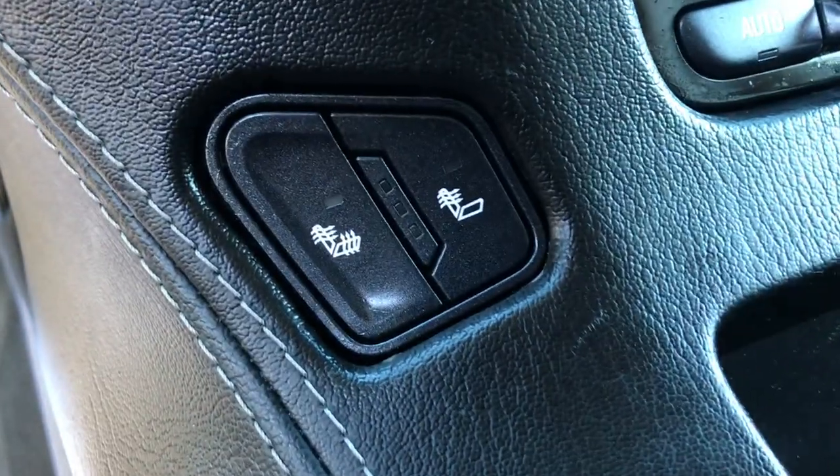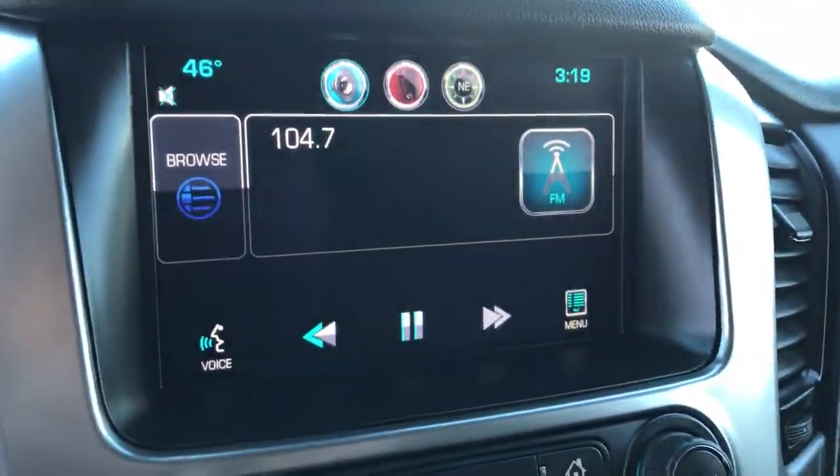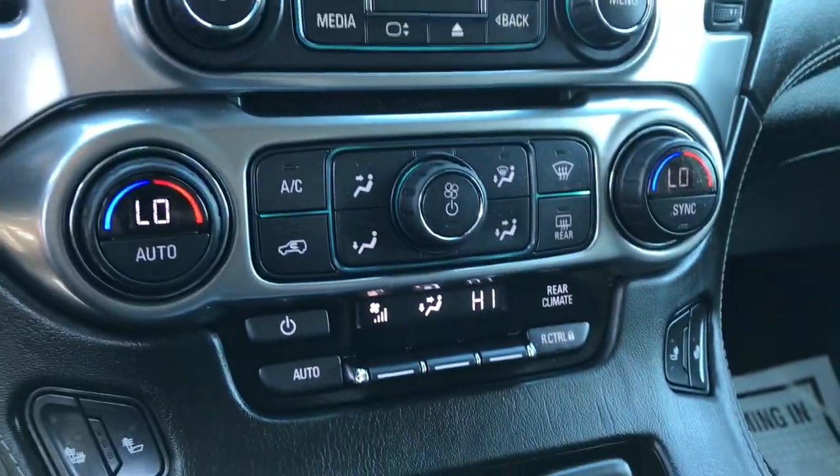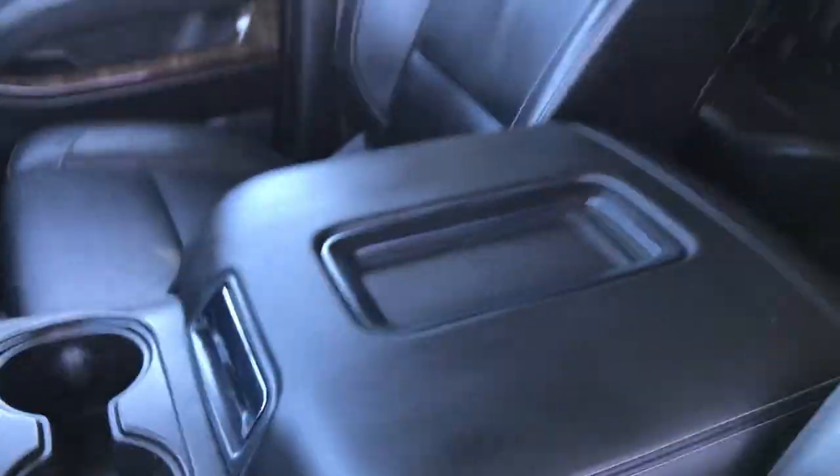In the center console here you got your heated driver and passenger seating. Got your infotainment screen here with your backup camera. Got three-zone climate control for the front and rear passengers. Got your cup holders and your center console.